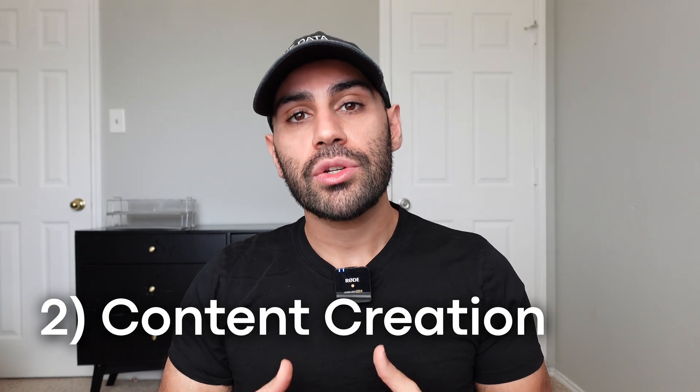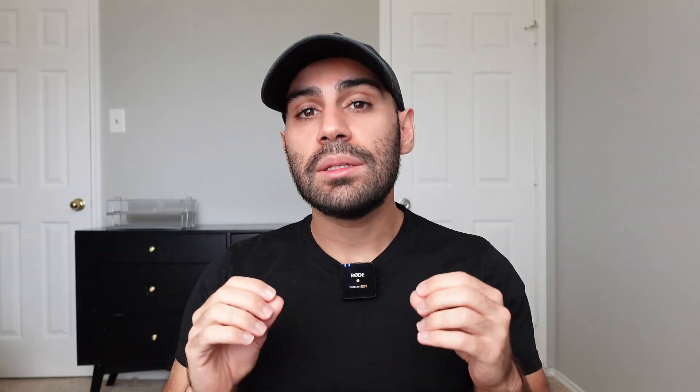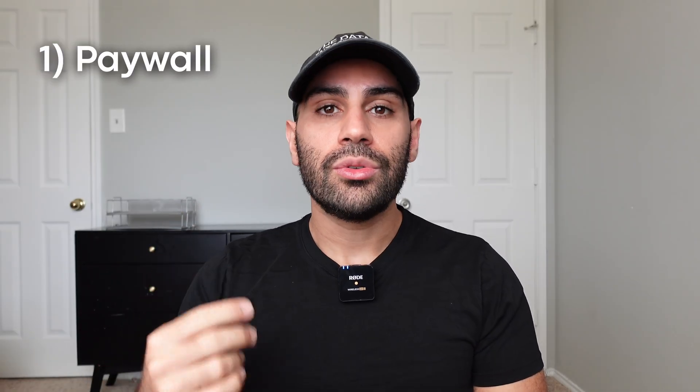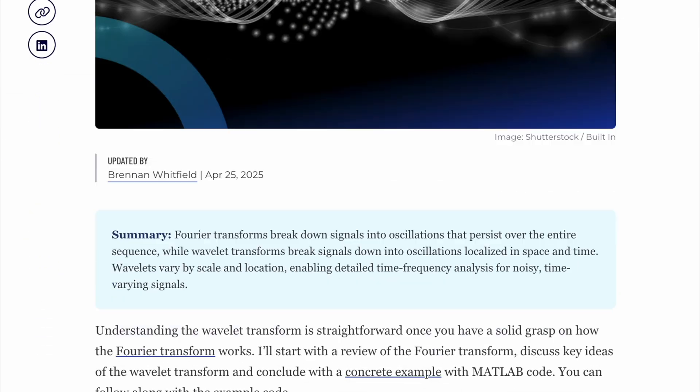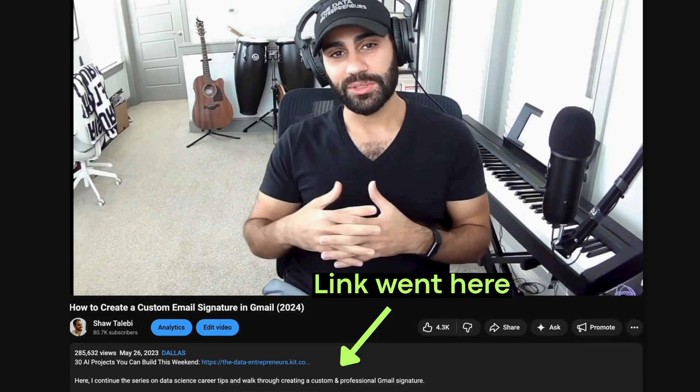The next side hustle is creating educational content about AI. What I like about this option is that even if I make no money from content, forcing myself to explain technical topics through a blog post or a YouTube video is the most effective way I've found to learn new things. But if you actually want to make money from it, there are three main ways: put your content behind a paywall, promote a product through free content, or sell the content to a customer. Concrete examples from my personal experience include paywalling stories on Medium through their partner program, monetizing YouTube videos through YouTube's partner program, writing a blog post for a company posted on their website, and doing a brand partnership linking their product in a video description.